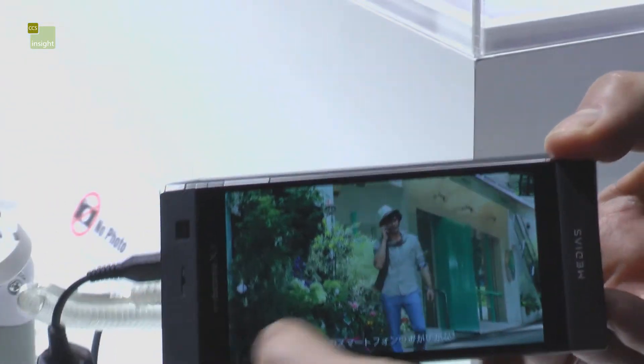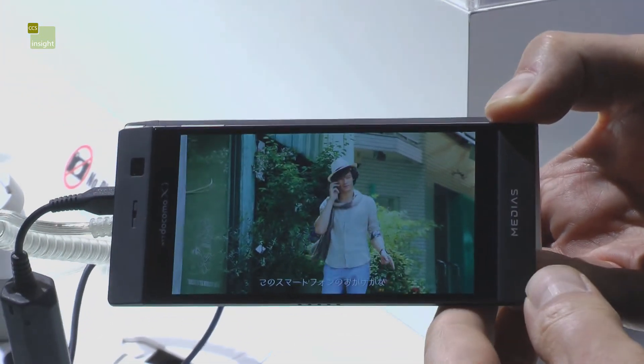That's the NEC MEDIA SW, which is shipping in Japan at the end of April this year.